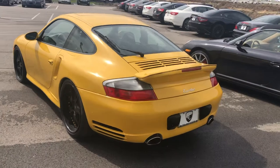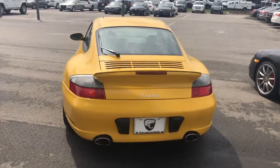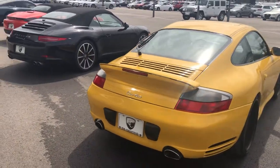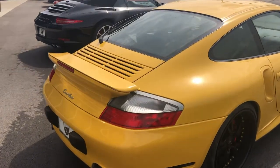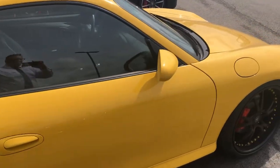This does come with the set of original OEM wheels as well, which I'll provide pictures of. It does have heated front seats. It also has the advanced design package, and we will also provide the original window sticker with this car.